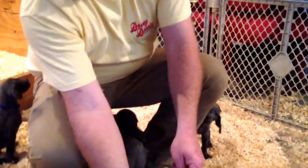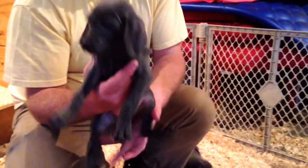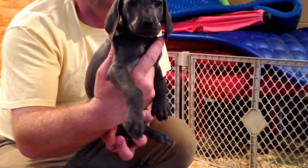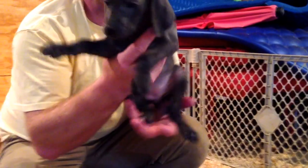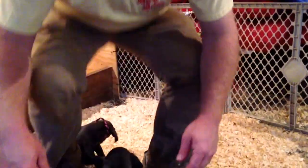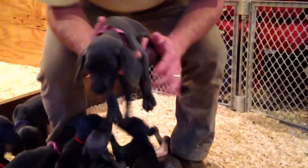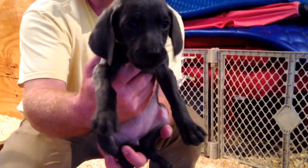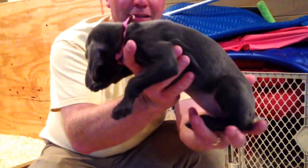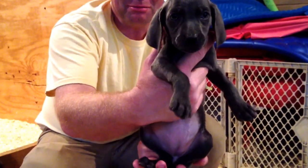And then we have the yellow-purple girl. And then back here behind me is the pink and brown girl — real sweet. She's very active as well. Her and the pink girl run around together. She's real sweet — pink-brown girl. That's all the girls.